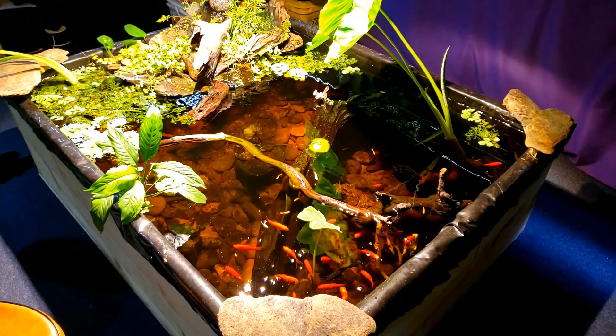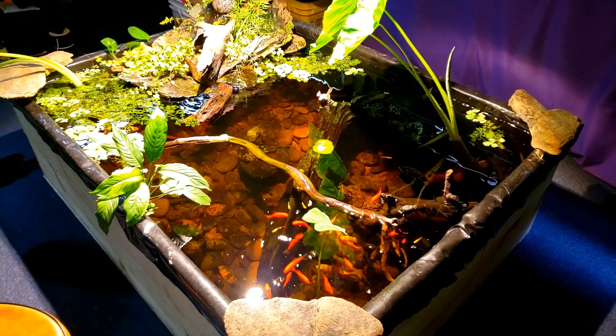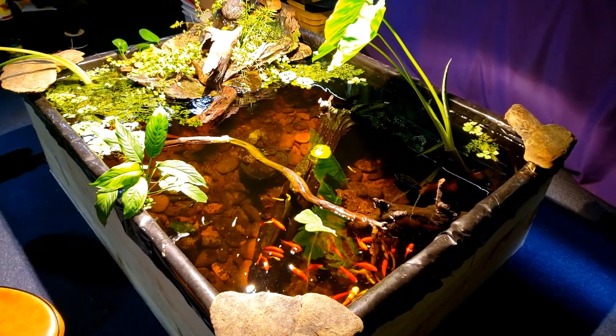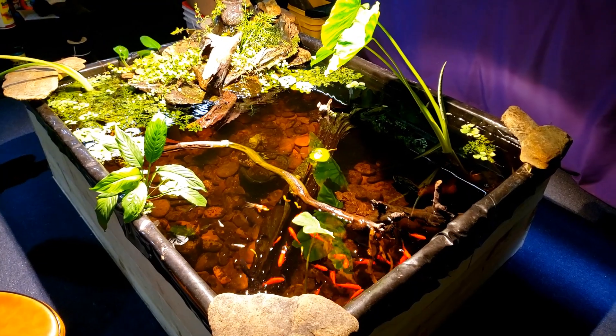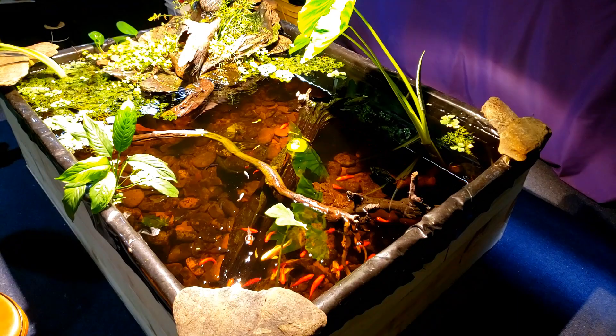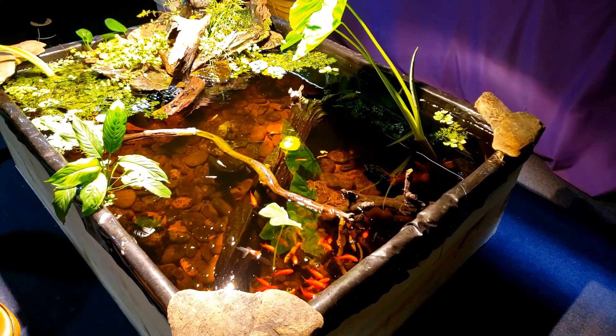Hi everybody, it is Wednesday evening and I do not have a lot of time tonight. I was going to shoot an around the world update, but I'd never have time to get it uploaded tonight. So tonight we're just going to have a look at the pond, and maybe tomorrow we'll try again for the around the world update. I've had a pretty hectic week.